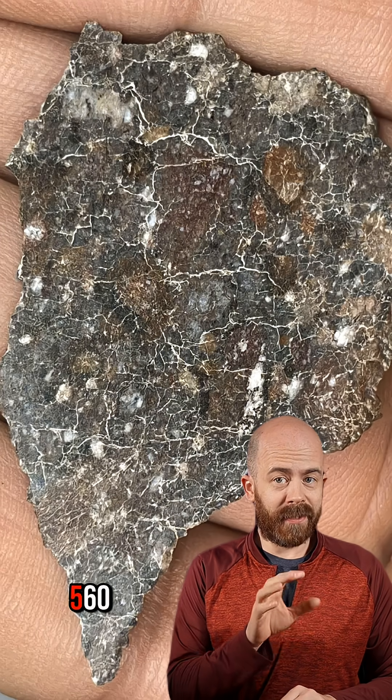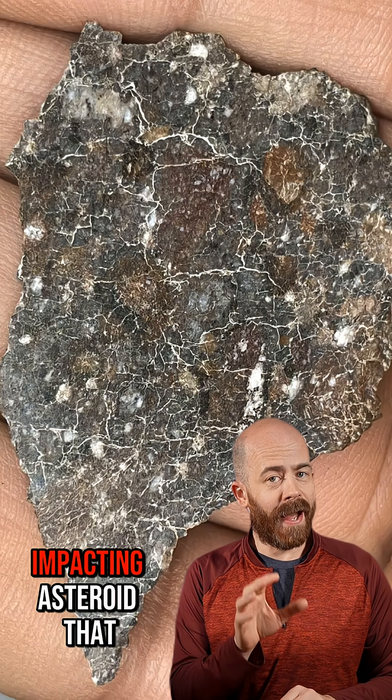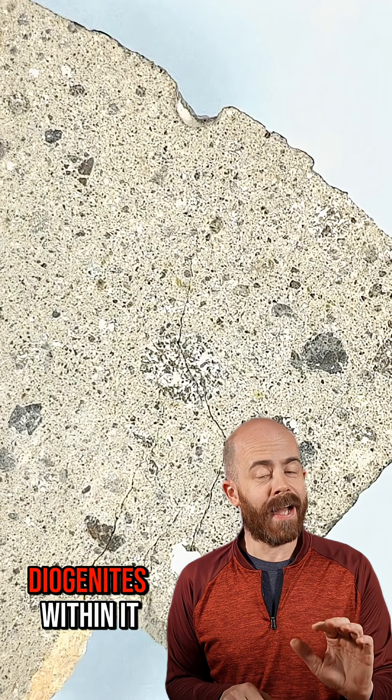Here's a lunar breccia, NWA 15605. It contains fragments of the moon and likely the impacting asteroid that broke it away. This one is a Howardite from asteroid Vesta that has clasts of other Vestian rocks like eucritelites or diogenites within it.